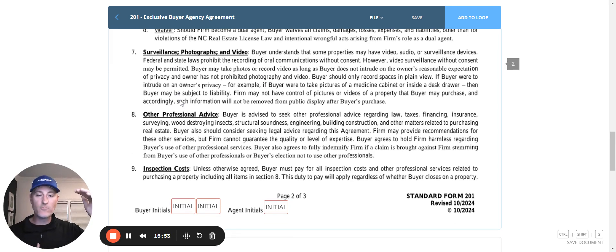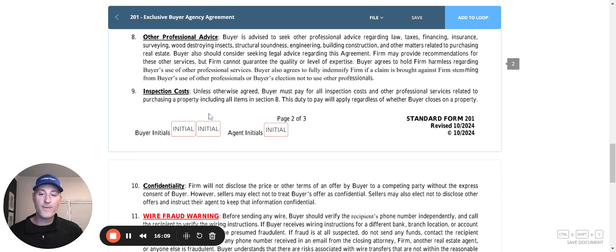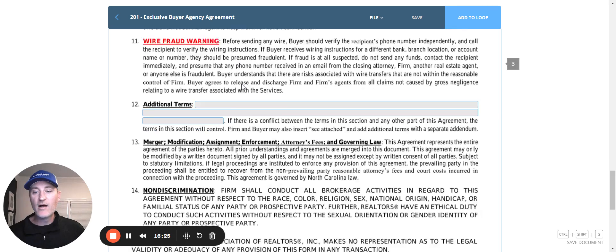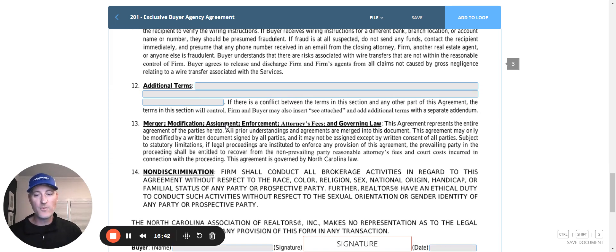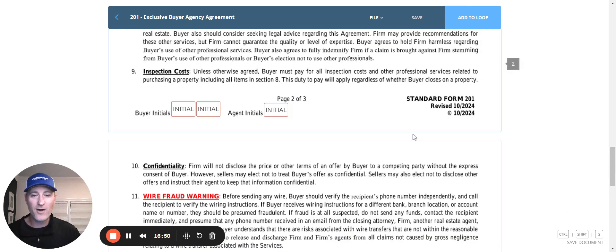Paragraph 7 again consolidates what were multiple paragraphs into one smaller, easier-to-read paragraph. It talks about surveillance, photographs, and video. The buyer has the right to seek other professional advice, including an attorney to review this agreement if they would like. Paragraph 9 talks about inspection costs — even if the buyer terminates the contract and doesn't close, they're still responsible for paying for any inspections. Confidentiality means we won't disclose terms of a contract, but we can't prevent the seller or listing firm from doing so. The wire fraud warning has been made a little less abrasive but is still in red lettering — the only color on this document — so hopefully buyers will recognize it's an important paragraph. Paragraph 12 is for any additional terms we want to add, followed by legal language, and then the signature page. So we're down to three pages for our buyer agency agreement.